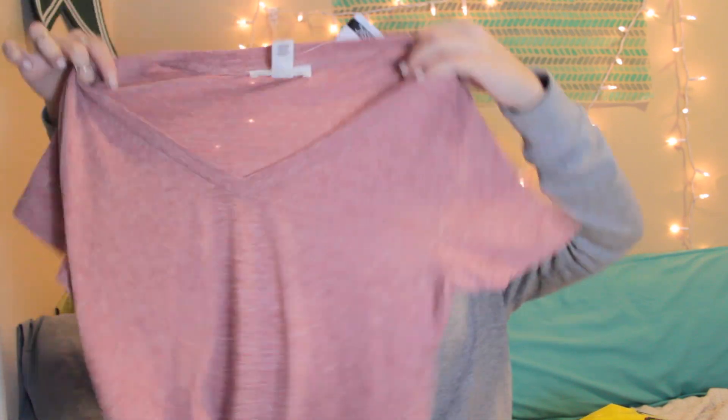First I went to Forever 21. I've been really into buying basics recently because I don't have a ton, and I just wanted to get some more. The first thing I got is just this plain v-neck. It's a nice lighter reddish pink color. I normally buy black and gray of pretty much everything, so I forced myself to get one color. I think it will look nice with the colors I do wear — just a nice simple t-shirt.